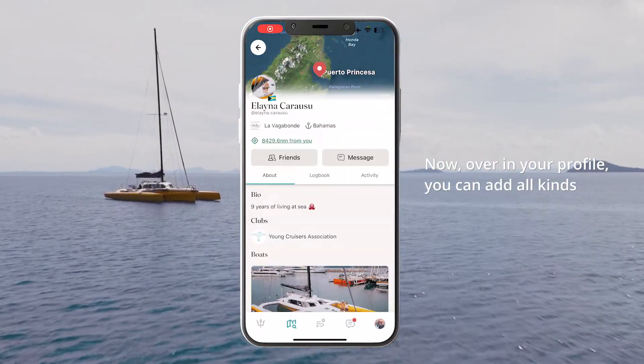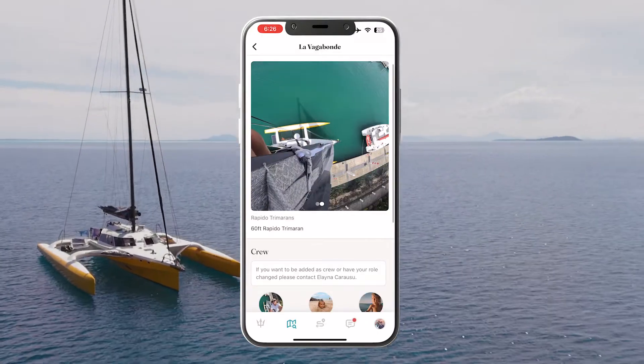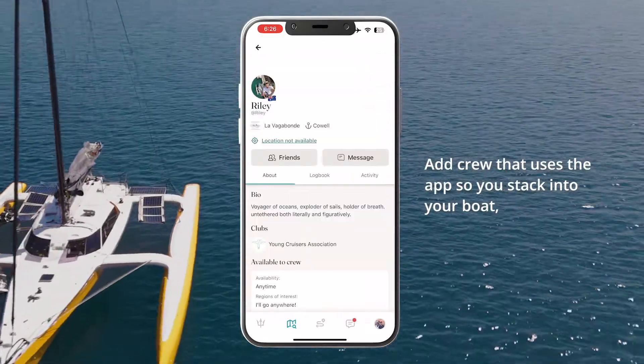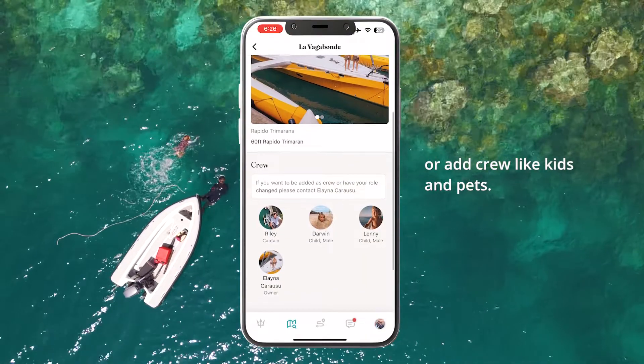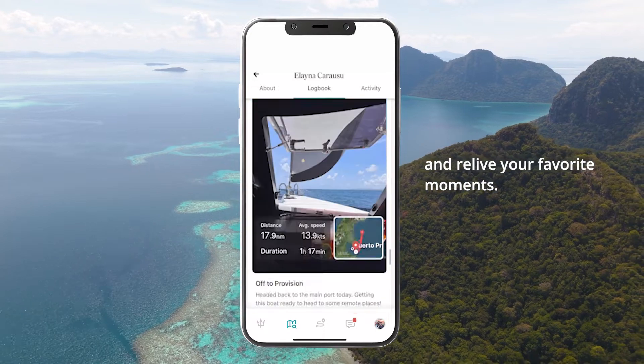Over in your profile you can add all kinds of information, videos, and photos of yourself. You can also add and edit your boats, add crew that uses the app so they stack into your boat, or add crew like kids and pets. You can see all your trips and posts in your logbook and relive your favorite moments.